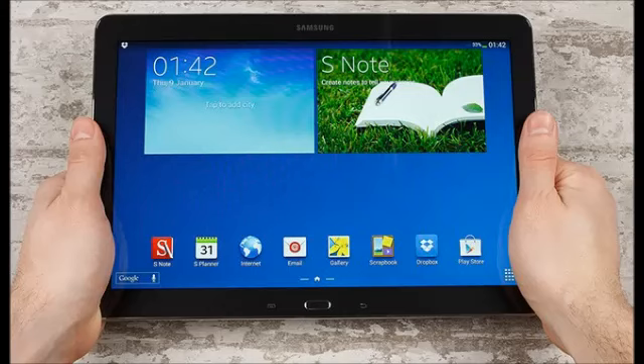The era of 12-inch-plus tablets has begun and, rather strangely, Microsoft is not the first to take advantage of an increasing display preference on tablets. Samsung has come out with its largest tablet yet, the Galaxy Note Pro 12.2, at CES 2014.